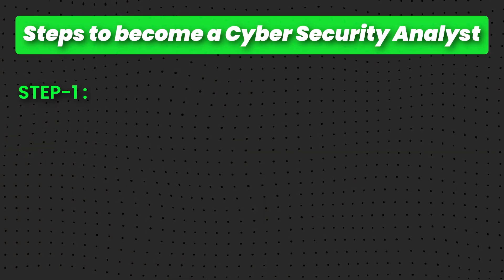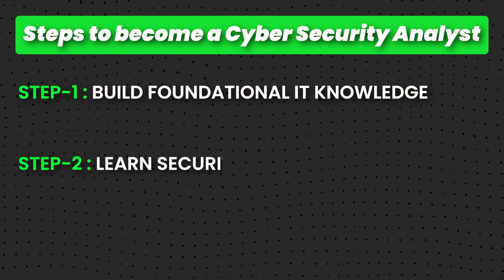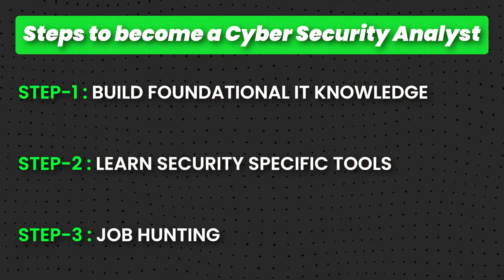To summarize, these are the steps to become a security analyst in less than six months. Step one: foundational IT knowledge — nail that part, because without a proper foundation the house will crumble. Step two: learn security-specific tools in a practical way, because in interviews you need to show you've done projects and labs and can talk about them. Step three — and I think the most important part — is the job hunting phase: solid CV, solid LinkedIn profile, networking with people to increase your likelihood of getting interviews. And all of that only works if you increase your volume; don't limit yourself to two, three, or five applications per day.